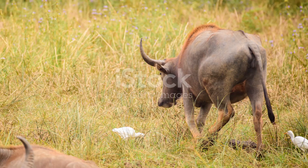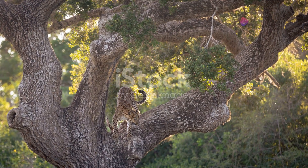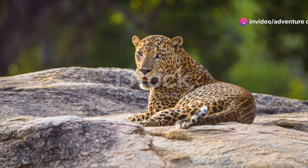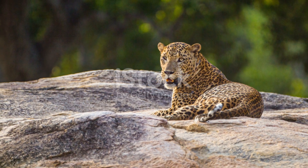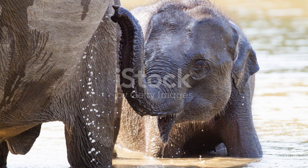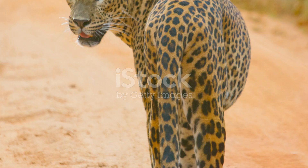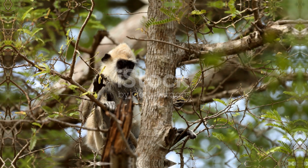So pack your binoculars and cameras and get ready for an adventure of a lifetime. Whether it's the adrenaline rush of spotting a leopard or the serene pleasure of watching a herd of elephants against the backdrop of the sunset, Yala National Park offers it all. Thanks for joining me on this wild journey today. Don't forget to like, share, and subscribe for more adventures from around the globe. This is Adventure Chronicles, signing off until our next exciting expedition. Stay wild, everyone!